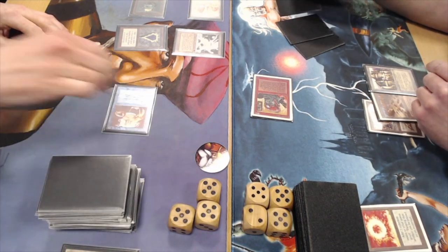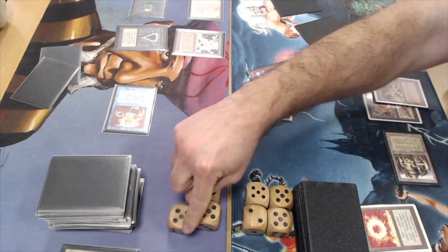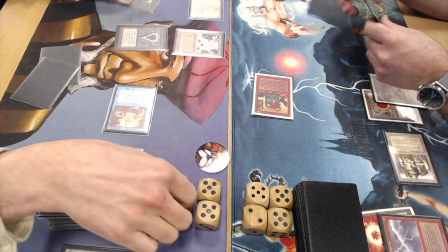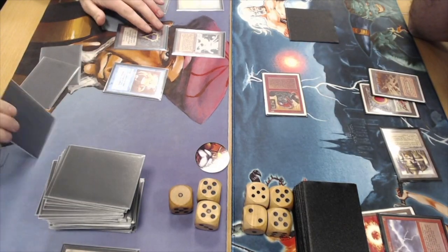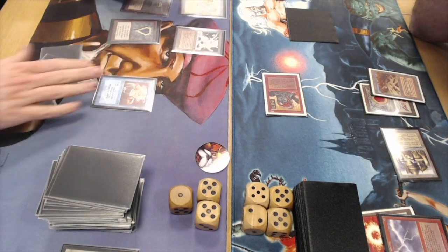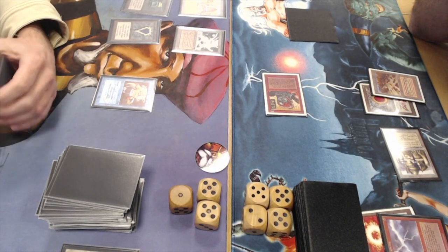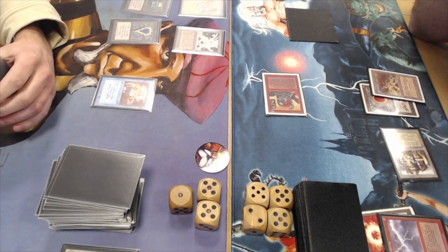Juan is also playing with Lightning Bolts, Disenchants, and Swords. There's a Chain Lightning on Ervin's life total. We can see that super aggressive play by Juan — he really doesn't mind being under pressure. The Serendib is actually helping Juan's game plan. A turn one Serendib against you may sound like a problem but Juan is kind of fine with it.